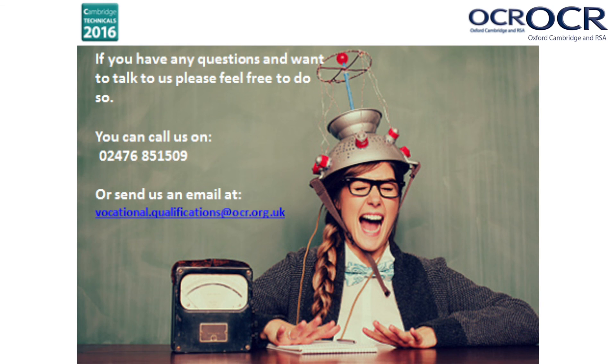If you have any questions and want to talk to us, please feel free to do so. You can call us on 02476 851 509 or send us an email at vocational.qualifications@ocr.org.uk. Thank you so much for watching. I hope this has given you a flavour of the Cambridge Technicals in Engineering, and we are very much looking forward to working with you in the future.